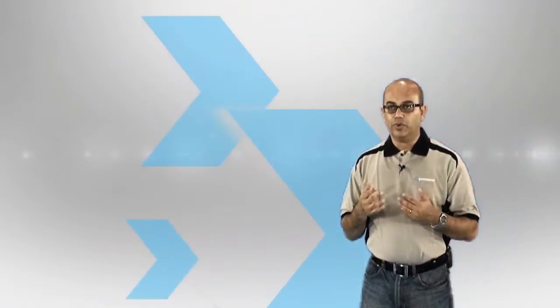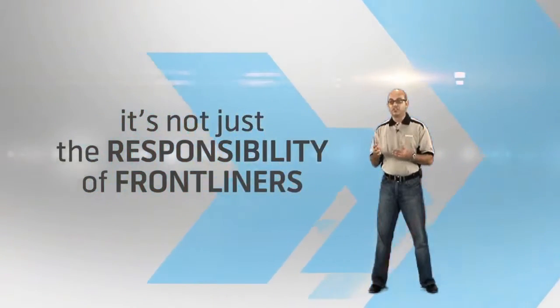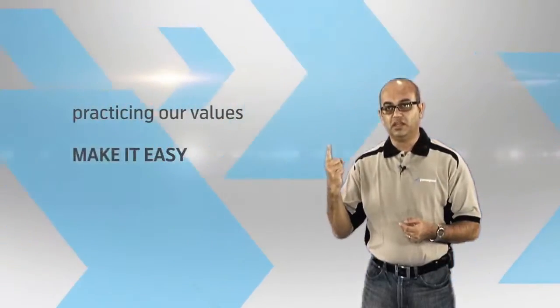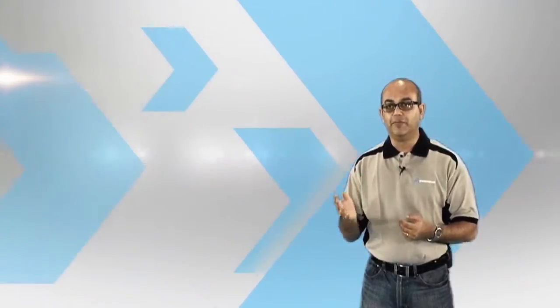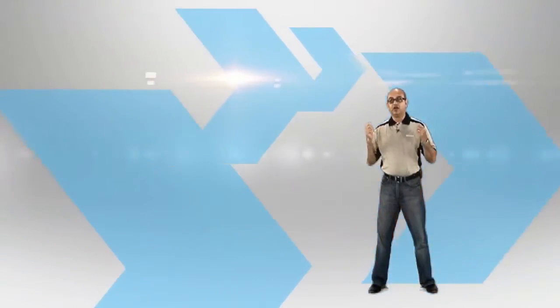As customers interact with us each day, directly or indirectly, we all have a role to play as individuals in this journey. It's not just the responsibility of frontliners. Practicing our values — make it easy, keep promises, be inspiring, and be respectful — will help us achieve our customer centricity ambitions. Remember, think about the customer first in everything we do and make it easy for our customers.